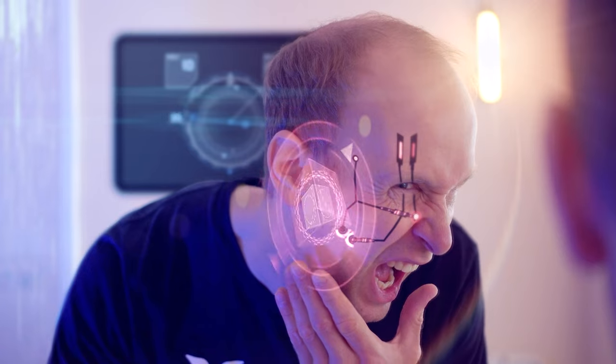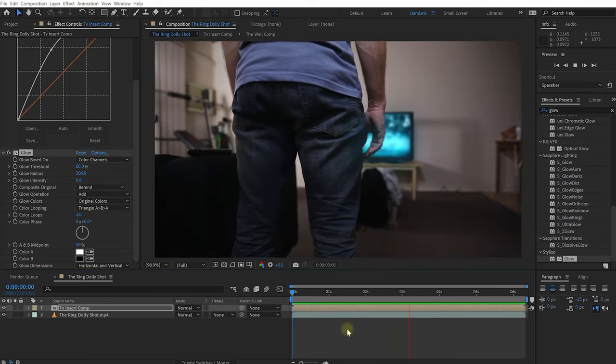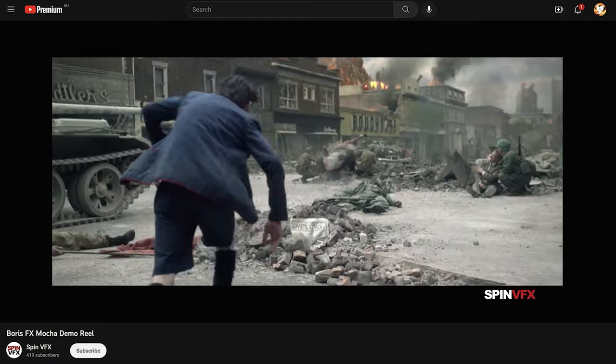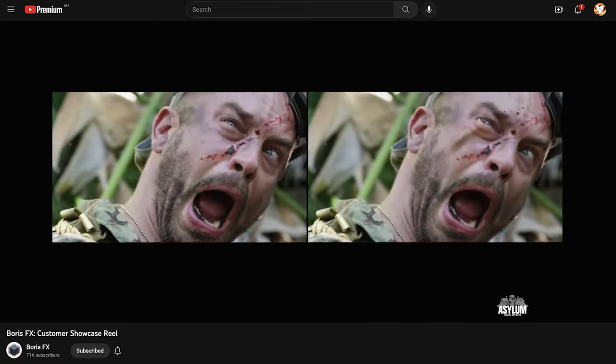I've got tutorials showing you how to create cyberpunk implant effects, remove people from moving shots, track your scene for screen inserts, deal with difficult rotoscoping situations, how to work with their particle generator, create paint-on effects, and how to create custom transitions in Sapphire. And if you want to know what the professionals can get out of those tools, be sure to check out some of their official demo reels for Boris FX that you can find online.